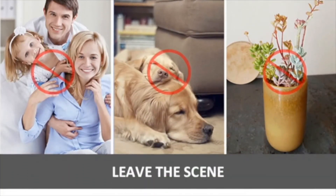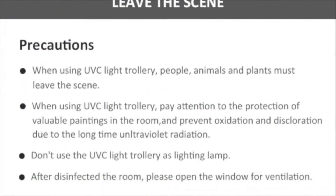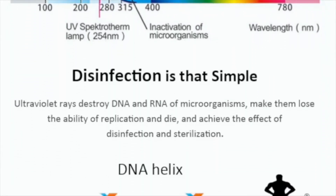Invest in the Samsung UV trolley today and keep yourself and the people surrounding you safe from viruses and diseases. Contact 9840915797 or mail us at sales@samsonlighting.com.